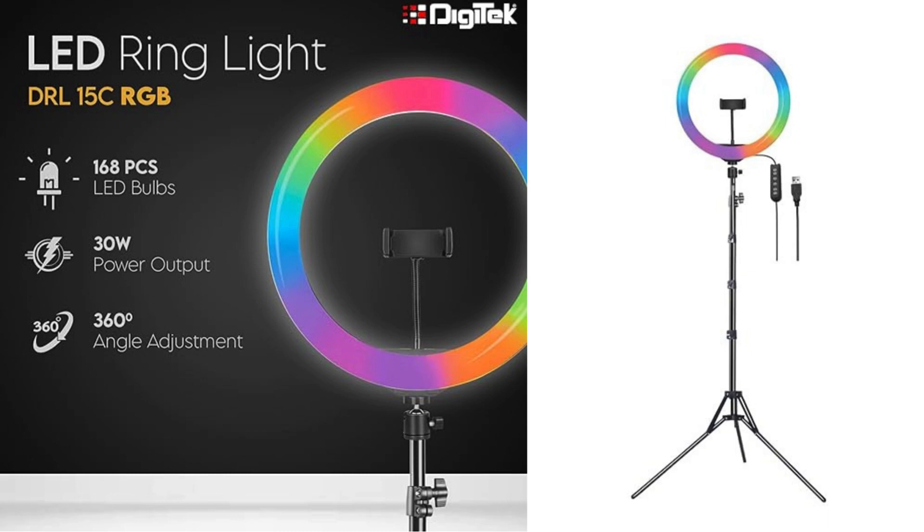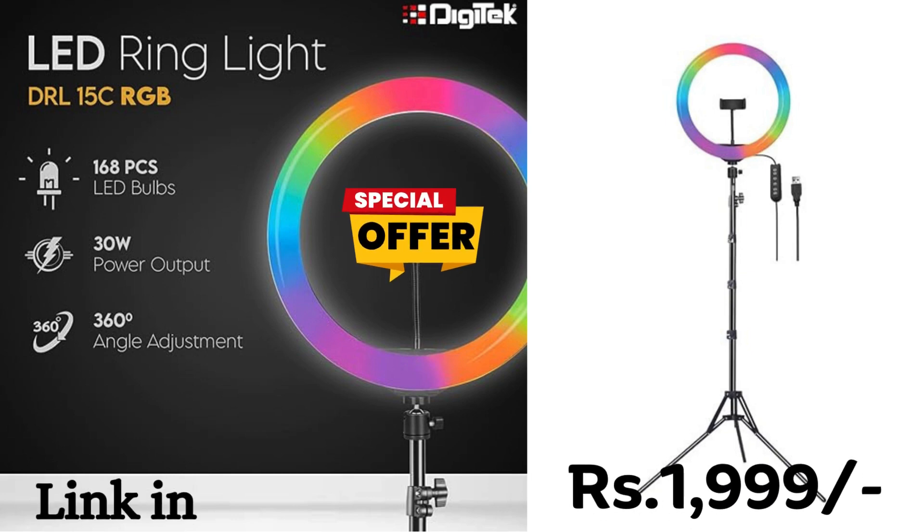Elevate your content creation with the Digitech DRL15C RGB LED ring light, now available at a special discounted price of Rs 1,999 for a limited time on the deal of the day.